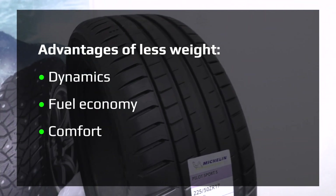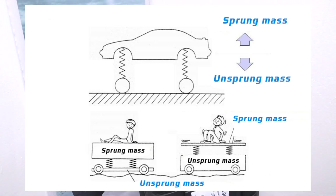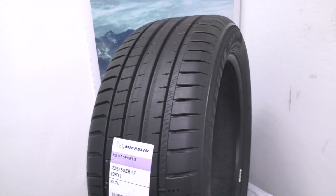If the weight is low, then the tire is more economical in terms of fuel and gives increasing dynamics. Due to the balance of sprung and unsprung masses, it is also more comfortable.